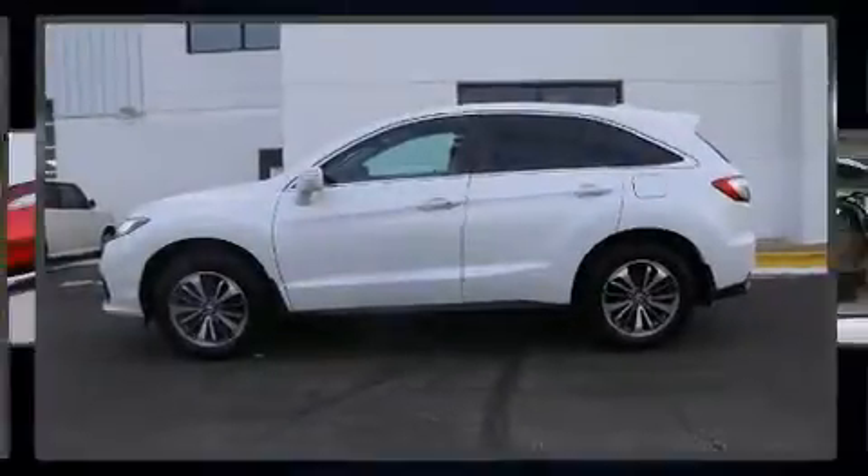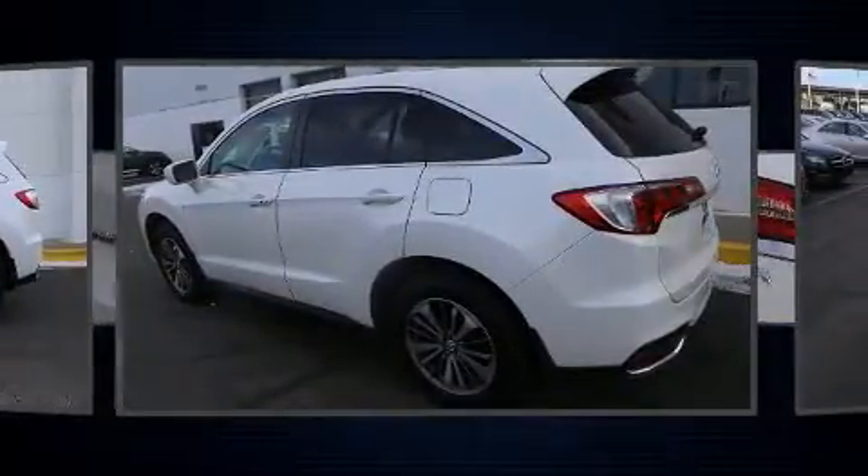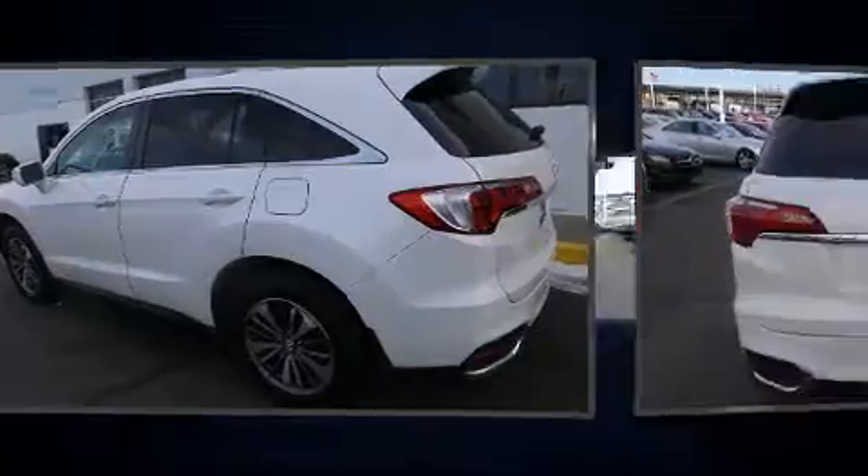Load your family into the 2016 Acura RDX. Under the hood, you'll find a six-cylinder engine with more than 270 horsepower, providing a smooth and predictable driving experience.